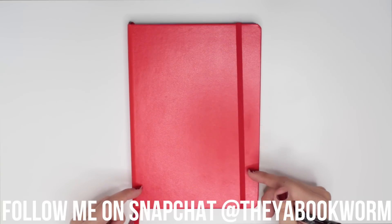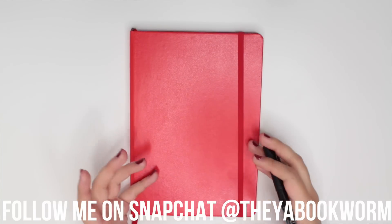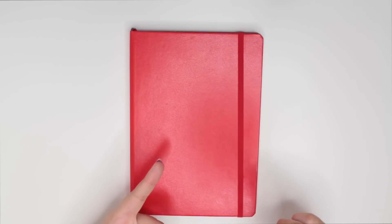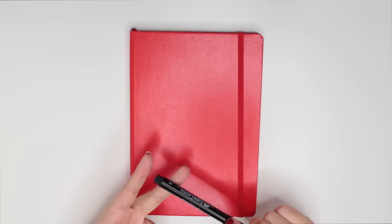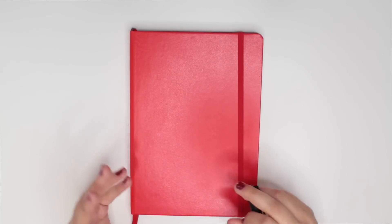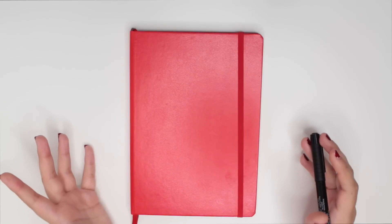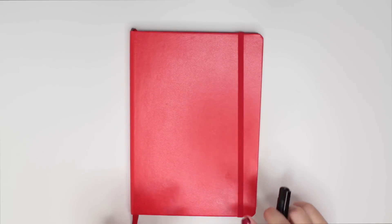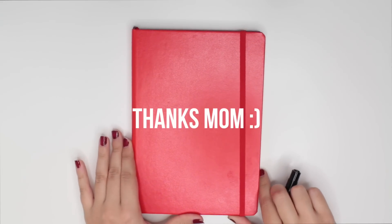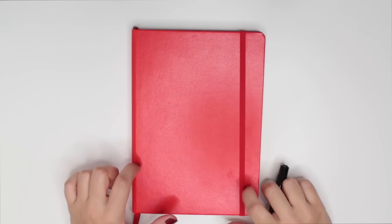I got inspiration to do this video because my mom growing up actually had a binder dedicated to Christmas that was filled with lists of who she had to buy for, what she ended up buying, her budget, her final costs — all those things related to Christmas were in one place. I've always really admired her system and I am adopting it myself for the first time through my bullet journal. So let's just dive in.